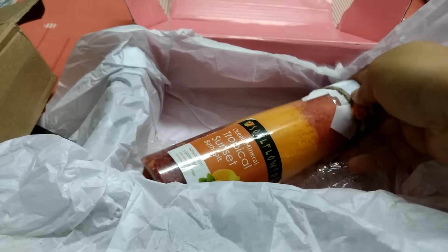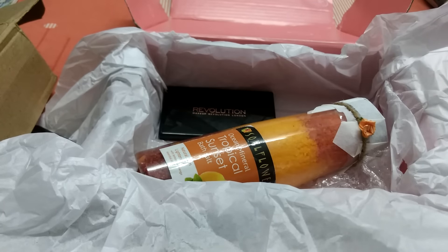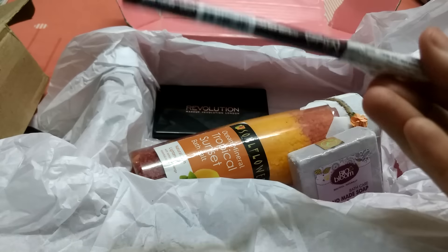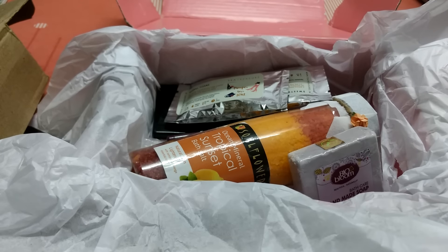So those are all the products I got this time: the bath salt, my favorite product which is the palette, the handmade soap which isn't really my kind of product but I'll give it to my mother, the Berry Wine eye pencil from MUA, and the tea samples. I'm really looking forward to continuing with my subscription.